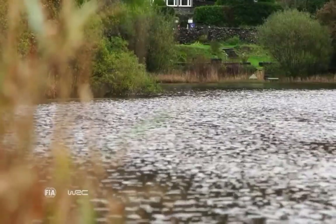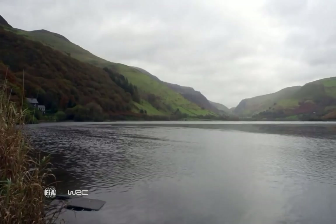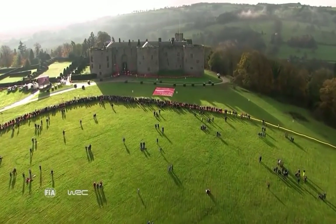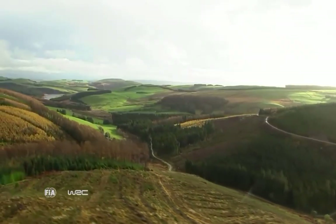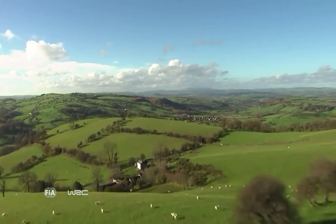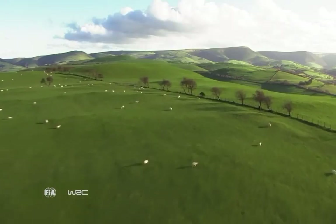We're off to Wales for the final round of the 2015 World Rally Championship, and it provides the perfect playground for a WRC event. Home to some of the most demanding gravel roads in the series, the stunning countryside and rolling hills of North Wales provide a spectacular backdrop.